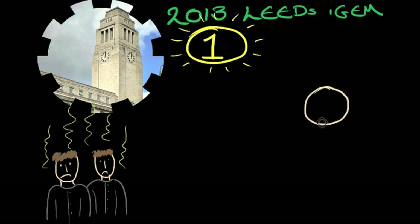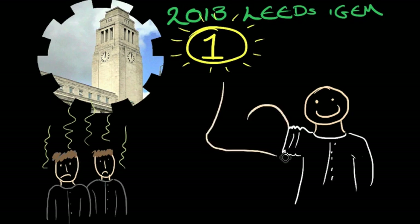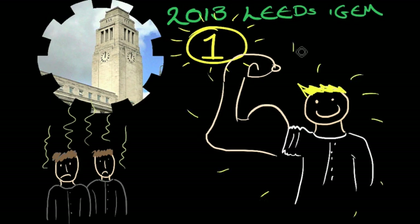We are the University of Leeds 2013 iGEM team. It's the first year a team has been put together from the students at Leeds University. Like all good synthetic biology teams, we are a cross-disciplinary team made of chemists, physicists, nanotechnologists and biochemists, who are arguably the most important and attractive members of the team.